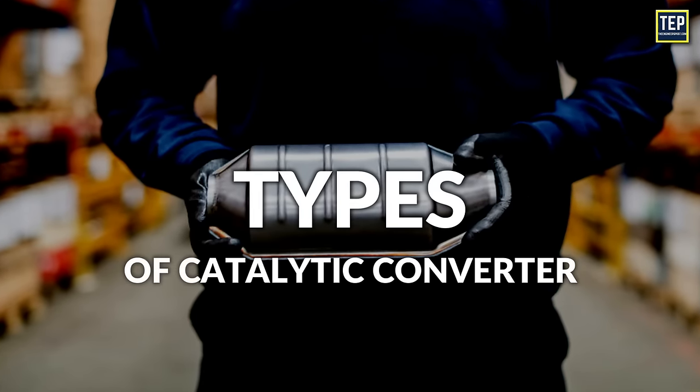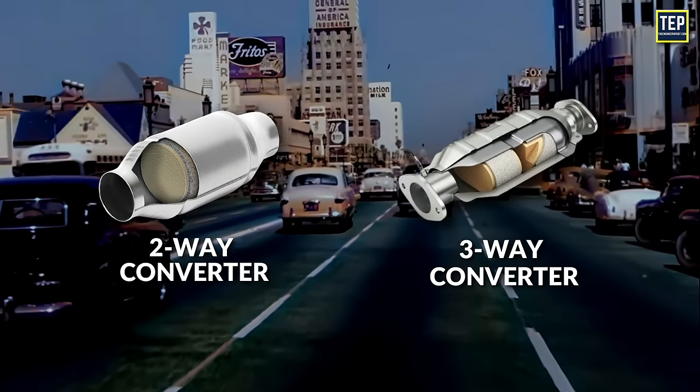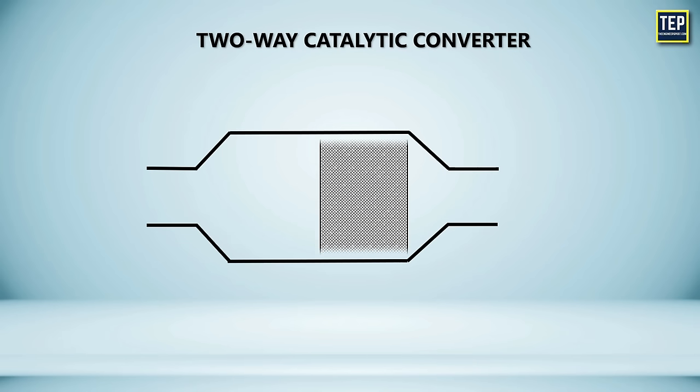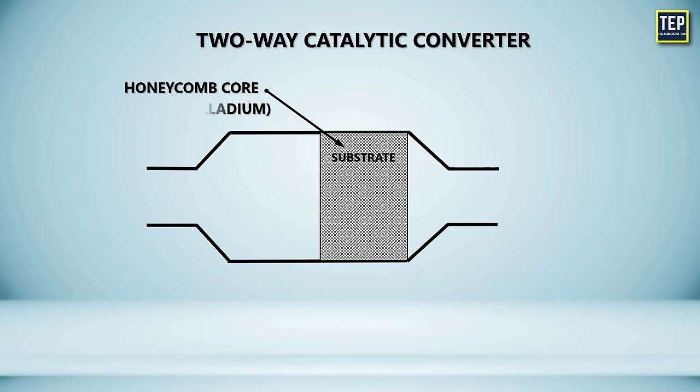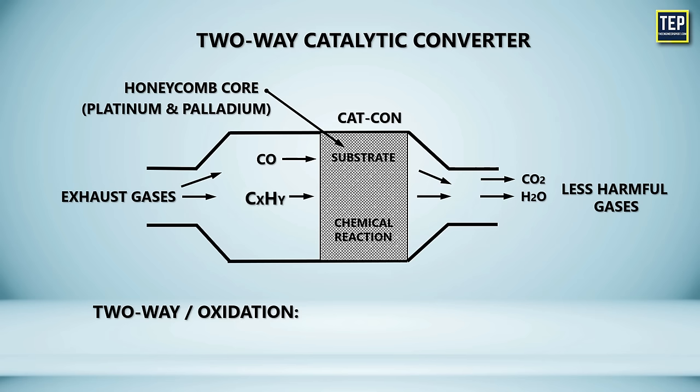There are two types of catalytic converters used in automobiles: two-way catalytic converter and three-way catalytic converter. The two-way catalytic converter housing consists of a honeycomb core from the inside, and it is substrate coated with platinum and palladium metals. These metals react with the engine's exhaust gases, and these gases are directed to flow through the substrate, which allows the chemical reaction to take place. It first reacts with the carbon monoxide generated by the combustion of gasoline, and also reacts with the hydrocarbons formed by unburned fuel. Thus, the CATCON converts these gases into less harmful byproducts, which are carbon dioxide and water vapor.